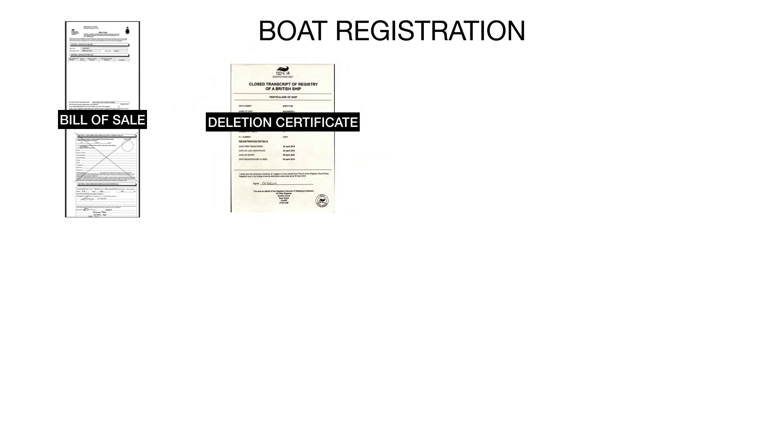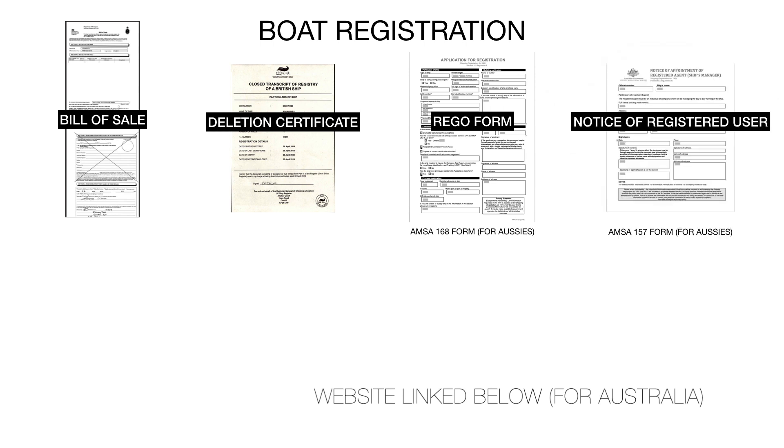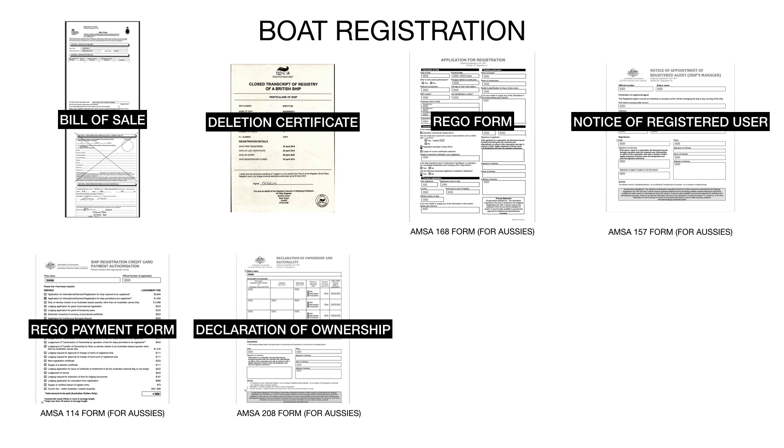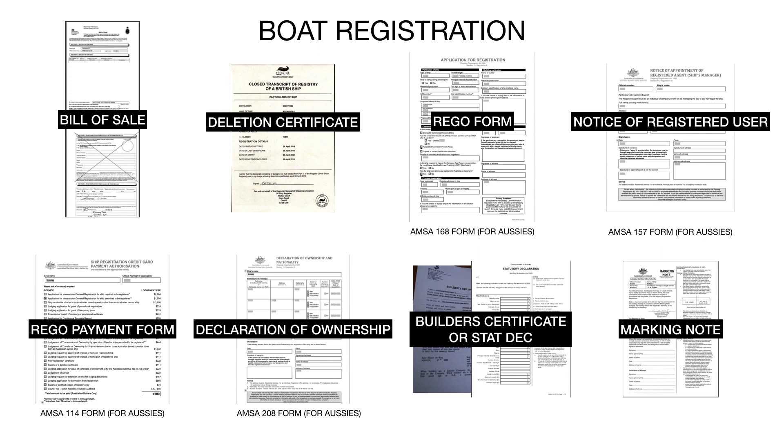Once we found the boat, the next thing was to register it, which was actually easy but a long process. To register the boat and put it in your name, you need the bill of sale, a deletion certificate from the old owner deleting the registration off their boat, a notice of registered user form, a retro payment form to pay for registration, a declaration of ownership form, and a builder certificate - or if you don't have one, a declaration form for a builder certificate where you fill out all the boat's details and get it signed. Once that's all processed, they send you a marking note - you engrave the official number they give you and put stickers or paint the new name on the boat, like 'Sunday - Brisbane.'